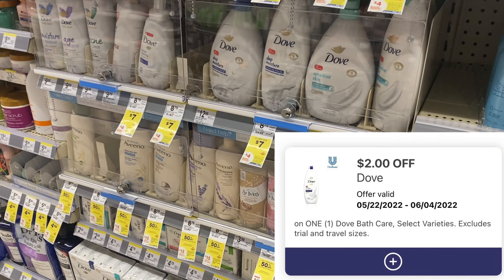Next I'm going to pick up some Neosporin — it's $5.79 but we have a $1 digital. I'm grabbing this because I need it: I got a cut on my toe, and I was cooking dinner last night and accidentally got a burn on two of my fingers, so I really need to get some Neosporin.